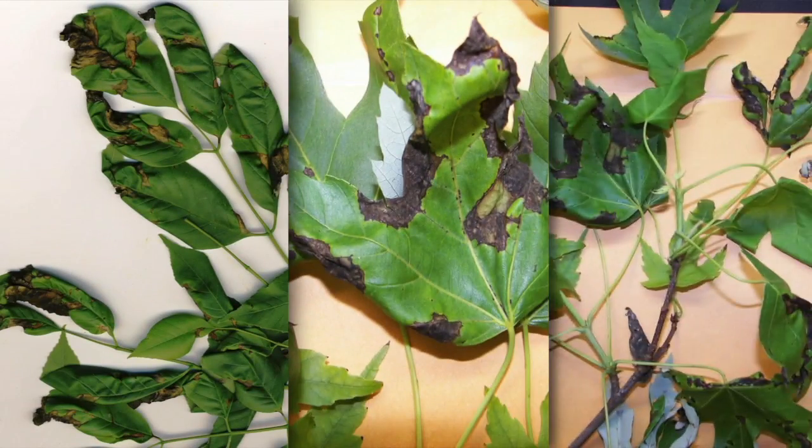Anthracnose is a little bit more severe than just a leaf spot because your shoot tips may become blighted where they're killed, and it may spread back into the twigs and start to cause some dieback. For both of these diseases you may notice premature defoliation of the plants.